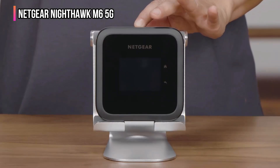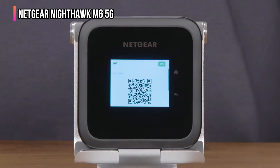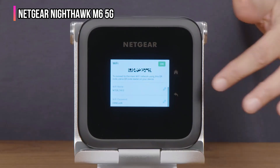That said, my research uncovered a few negative reviews reporting faulty devices and issues with activity logging on the default settings. Overall, the reviews are overwhelmingly positive with 4.3 stars out of 46,000 plus reviews, but that's why it's not higher on my list.